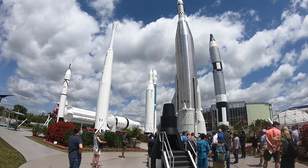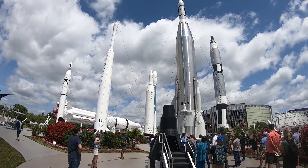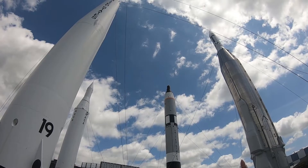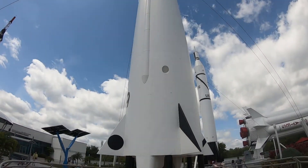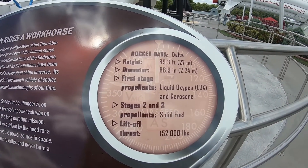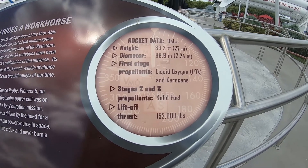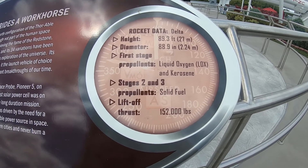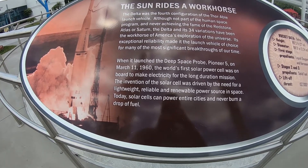It was a little bit longer than I thought in line, but we are inside. Check out the size of these rockets — just think about all those going up into orbit, they're so majestic. There's a marker that talks about this type of rocket: it's called the Delta, stands about 90 feet tall, with propellants of liquid oxygen and kerosene. It looks like it launched sometime March 11th, 1960.